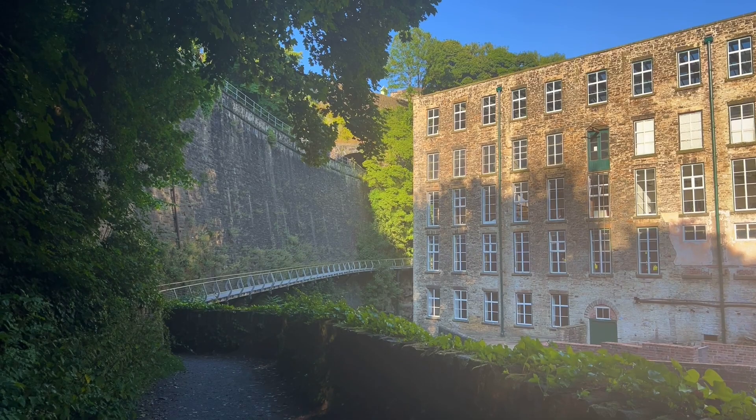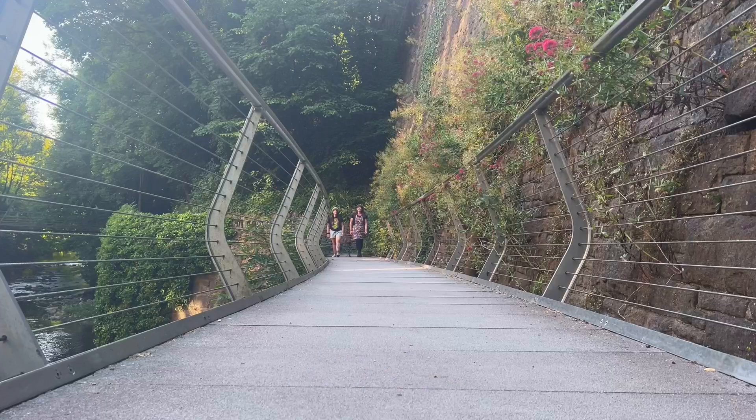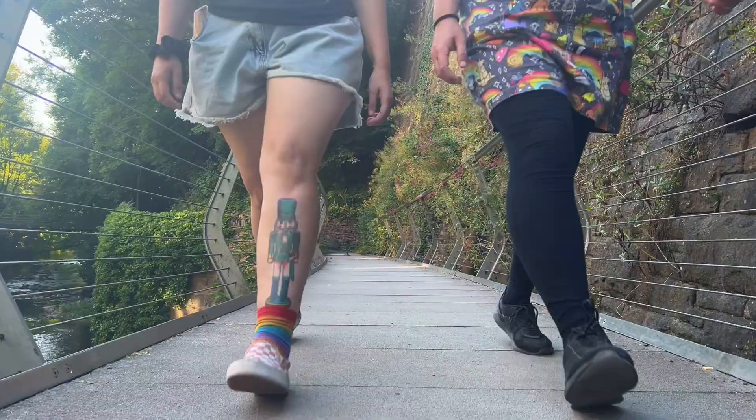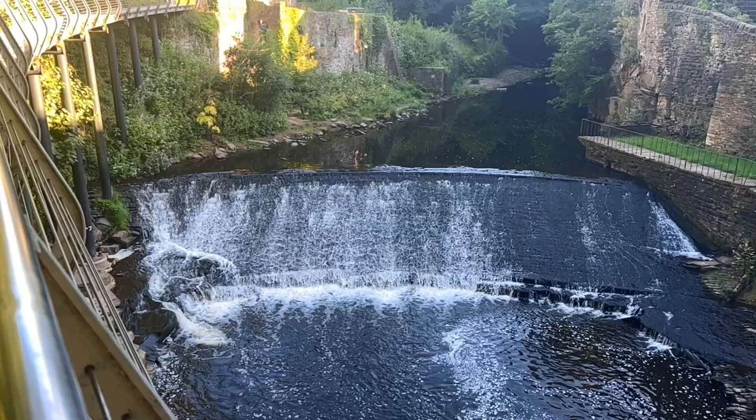This is Tor Vale Mill and this is the Millennium Walkway. It opened in April 2000, bridging this gorge on the River Goyt. It forms part of the Goyt Way, a 10-mile walking route, which in turn makes up part of the 225-mile Mid-Shires Way. I might add that to my to-do list.